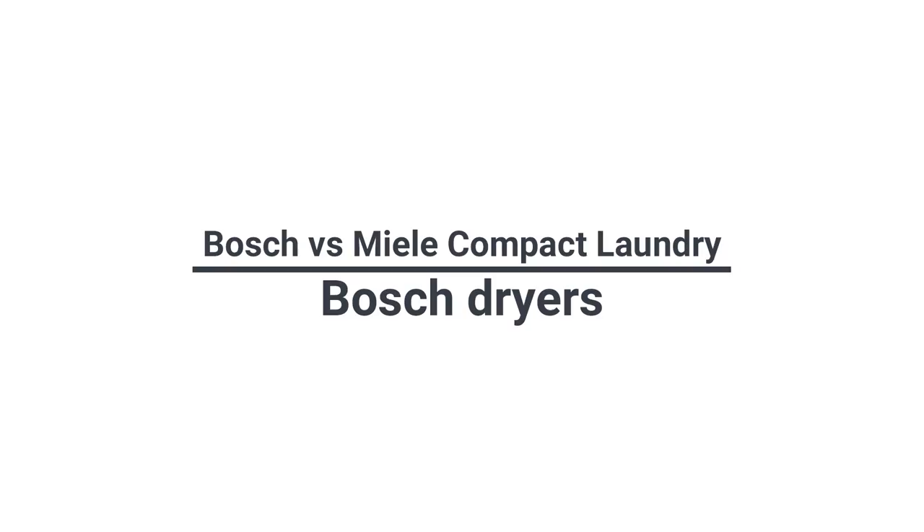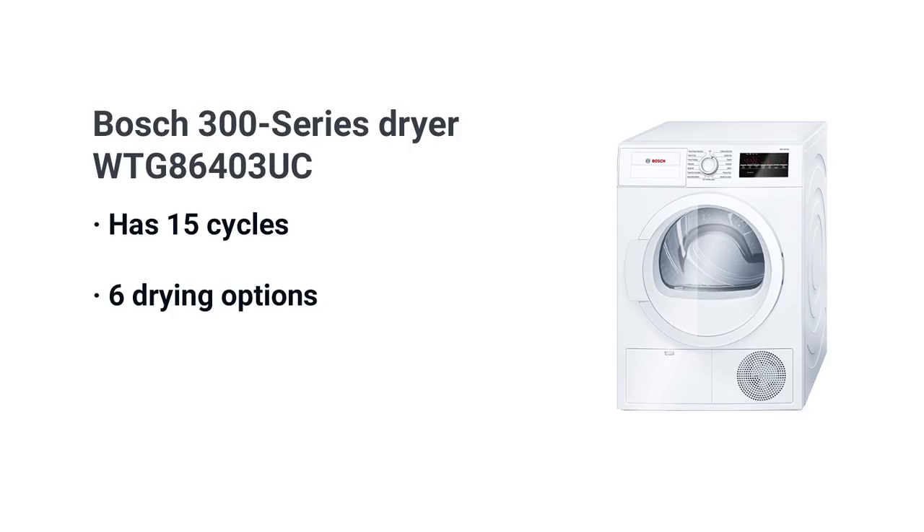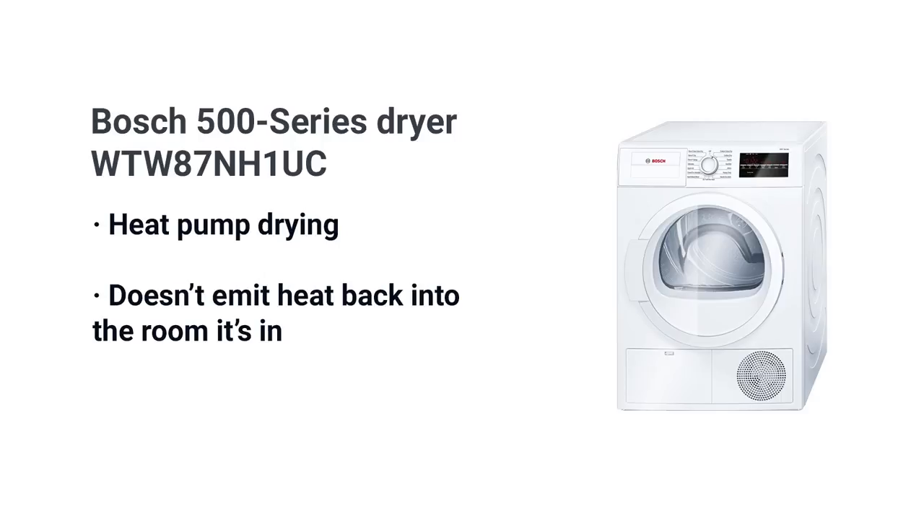Bosch dryers are different. The 300 series model WTG 86403UC is the least expensive at $1,099 but, like the washer, has 15 cycles with six options. The 500 series — the middle model WTW 87NH1NC — is the middle tier yet has their best features at a lower price of $1,399.